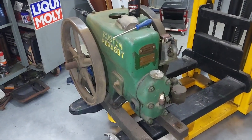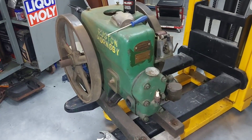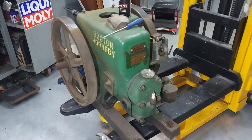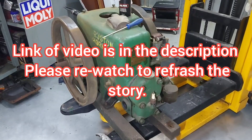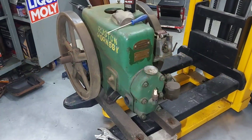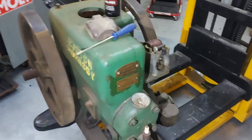Welcome to my video — another new project. You have already watched the video about this engine back in May of 2022 when I just got it. I am now assessing the engine.